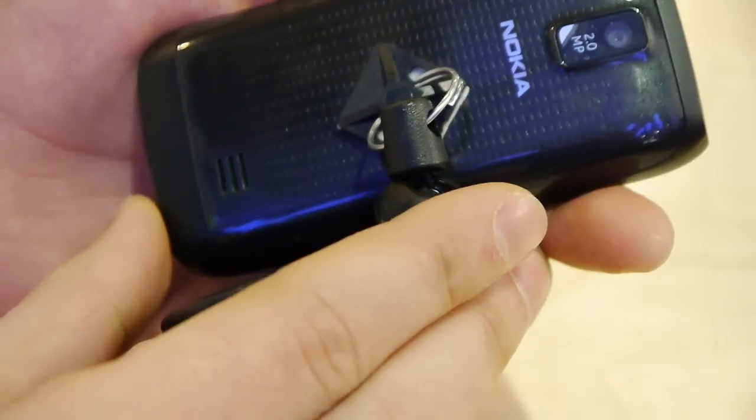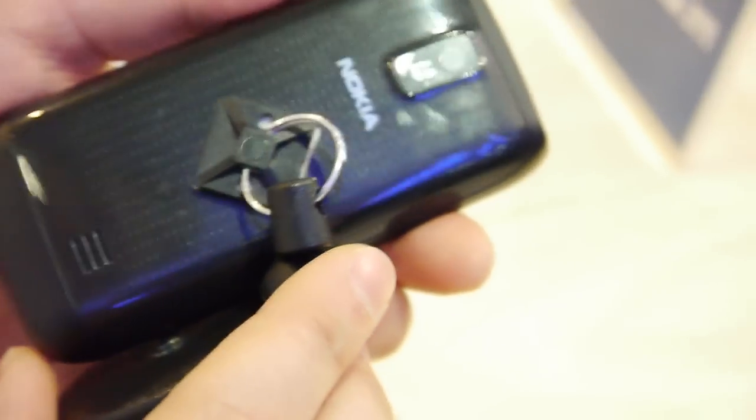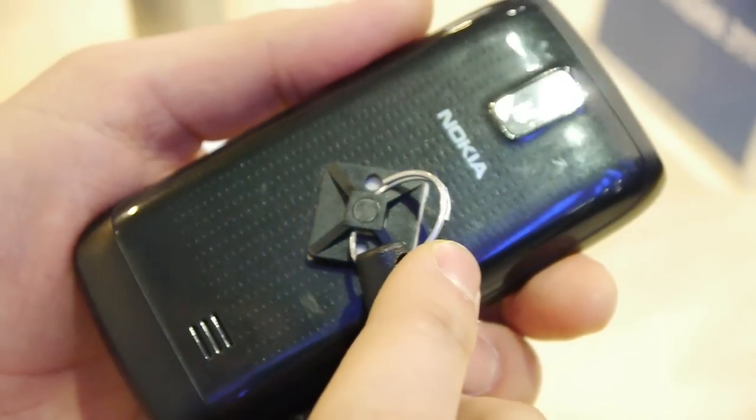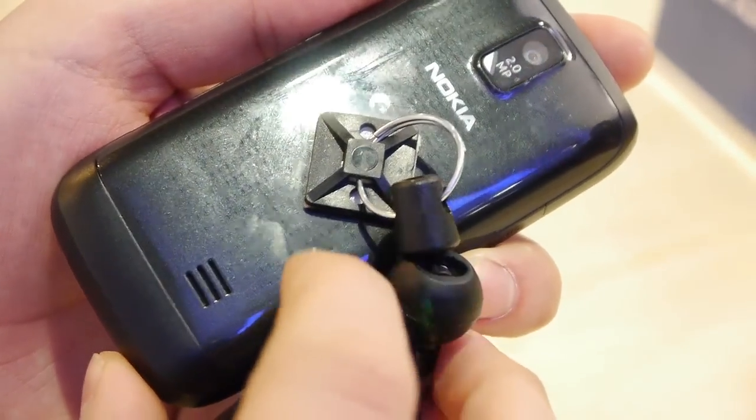Let's take a look at the back of the device — we see a 2 megapixel camera. Pretty basic camera, to tell you the truth. You probably should not expect much out of it, but it should be okay considering what the phone is priced at.